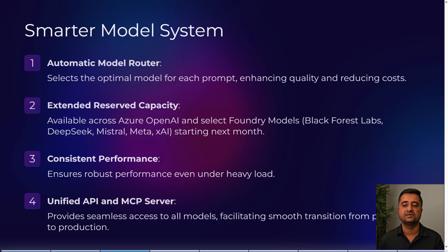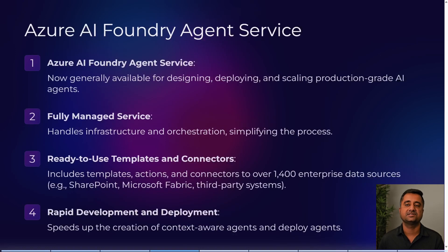A Unified API and MCP server provides seamless access to all models and facilitates smoother transitions when communicating between models. Next is the Foundry Agent Service, now generally available for designing, deploying, and scaling application agents.